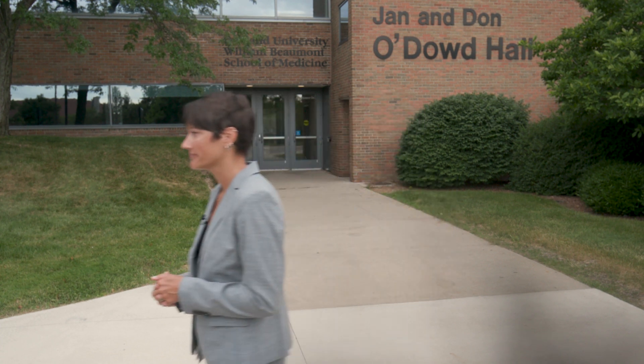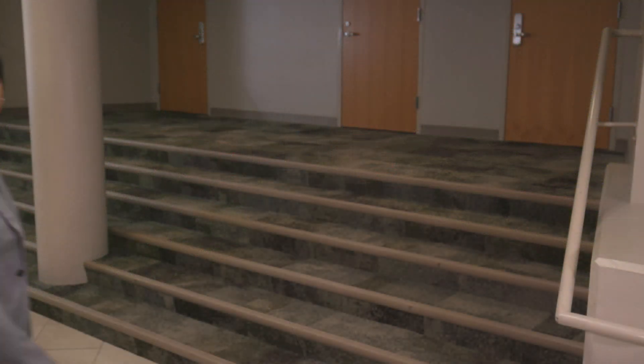Let's begin with O'Dowd Hall. The School of Medicine is housed in O'Dowd Hall on the campus of Oakland University in Rochester, Michigan. Your lecture hall, room 203, is housed in O'Dowd Hall and will be your home away from home. On the same floor you have access to 21 private and group study suites that are exclusive to the medical program 24-7.